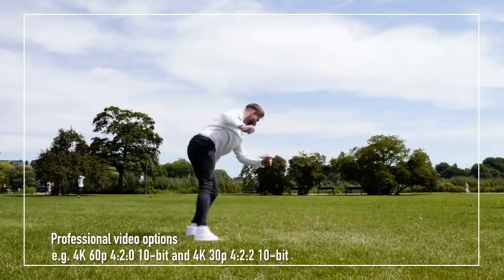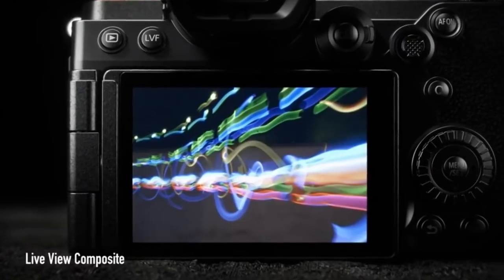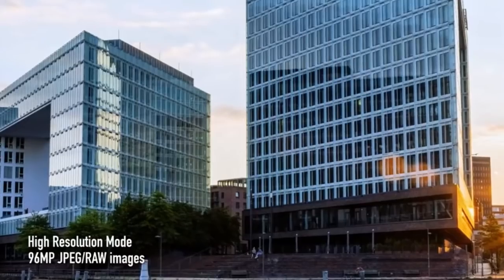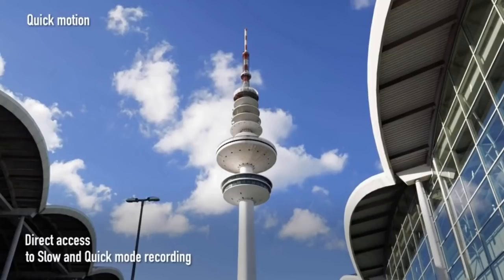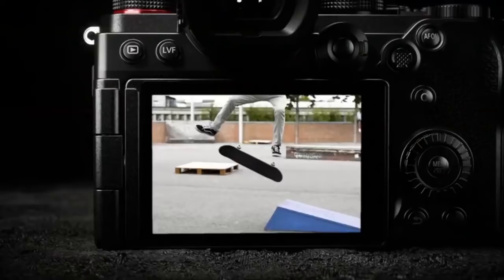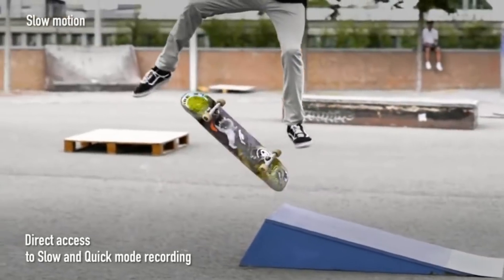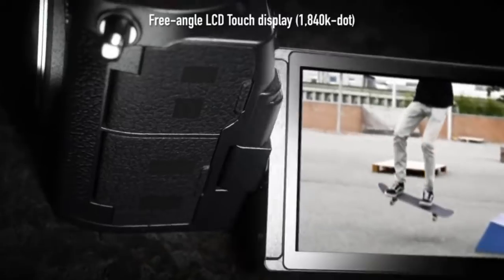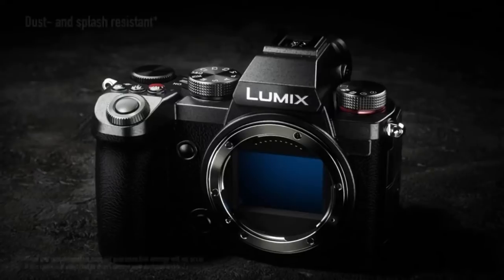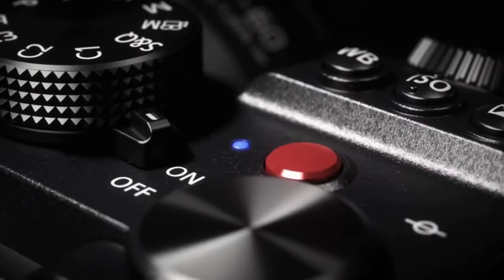The Lumix S5 features 5-axis dual image stabilization for professional video, autofocus with real-time detection technology using deep learning, and a high resolution mode at 96 megapixel. It also has cinema quality V-Log with 14+ stops of dynamic range, free-angle LCD touch display, and an OLED live viewfinder at 2,360k dots with 0.74x magnification. It offers dust and splash resistance with dual SD card slots and USB battery charge and power supply.